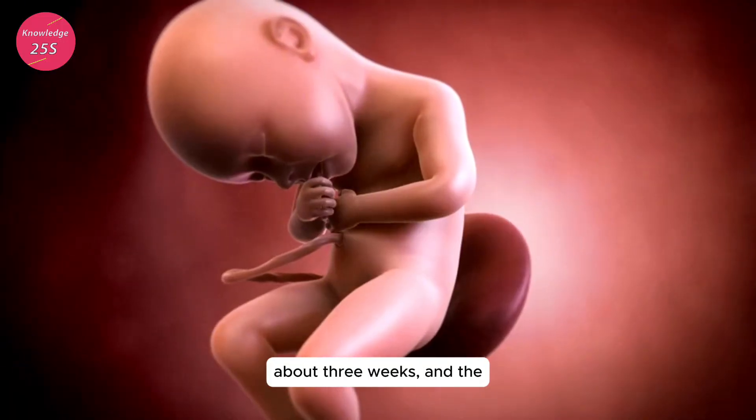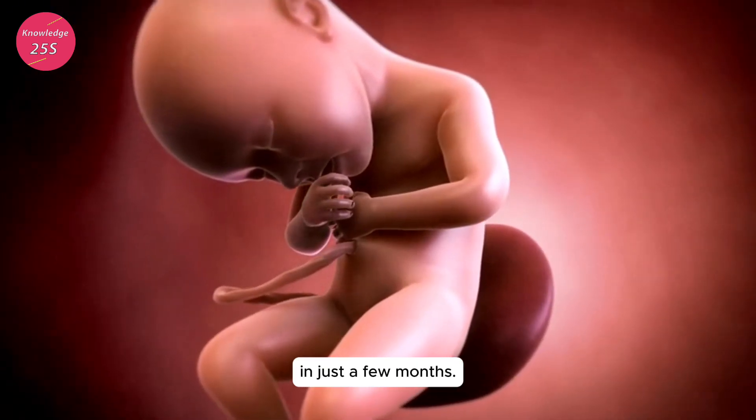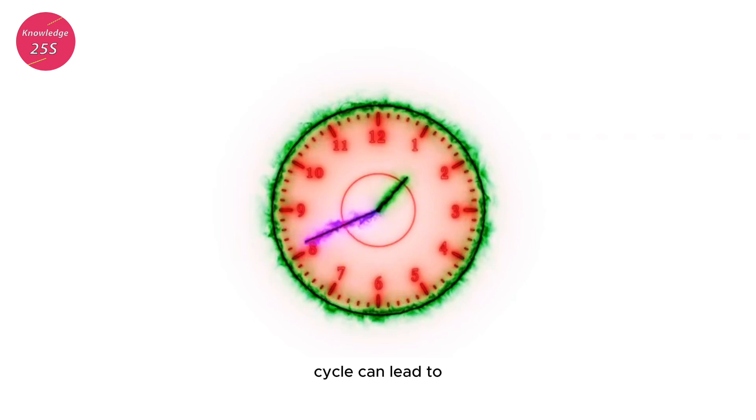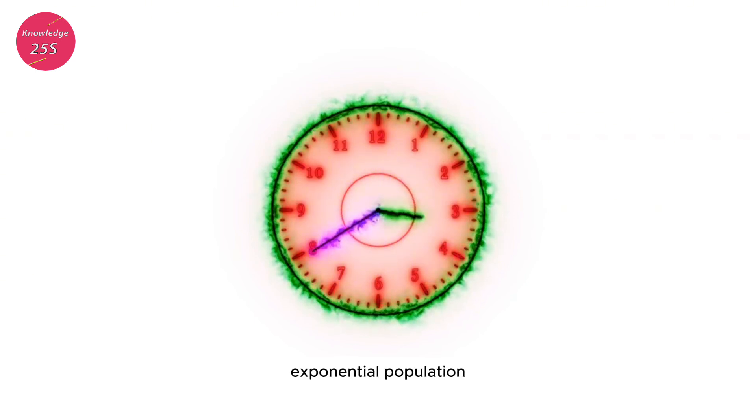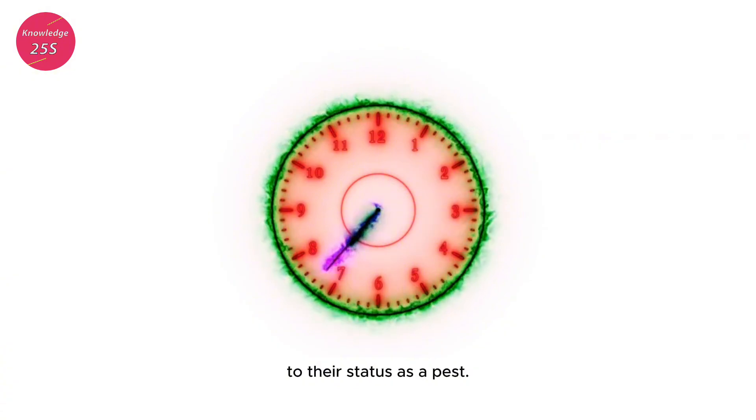The gestation period lasts about three weeks, and the young reach sexual maturity in just a few months. This rapid reproduction cycle can lead to exponential population growth if left unchecked, contributing to their status as a pest.